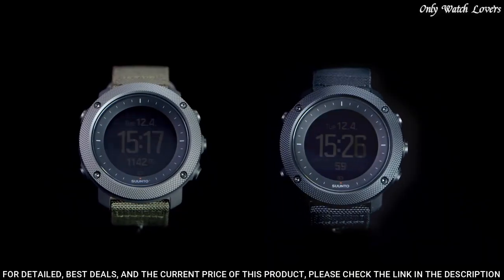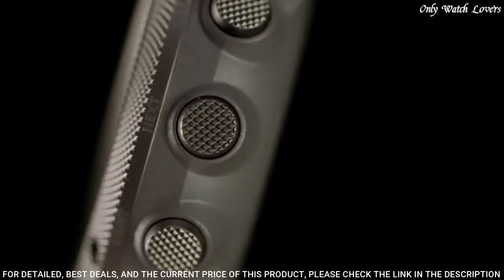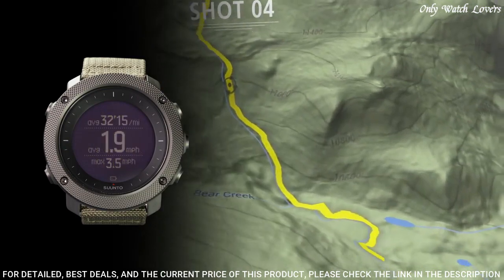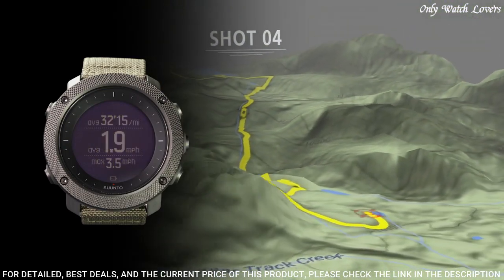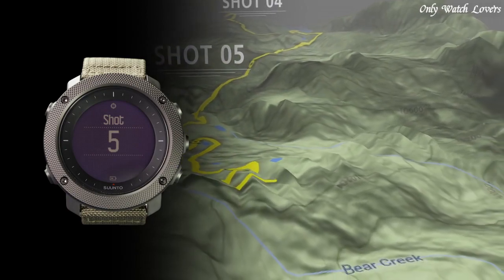Weather trend and storm alarm, compass, backlight in flashlight mode, vibration alarm, GPS time update, daily, weekly, monthly, and yearly activity tracking of steps and calories, and mobile notifications.